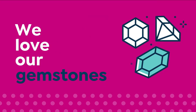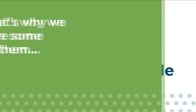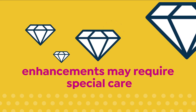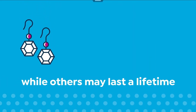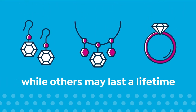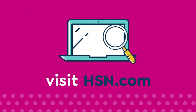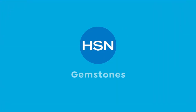We love our gemstones to be beautiful, colorful, and durable. That's why we give some of them a little more love. Enhancements may require special care and may not be permanent, while others may last a lifetime. For more information, visit hsn.com and search gemstone care to see our gemstone enhancement chart.